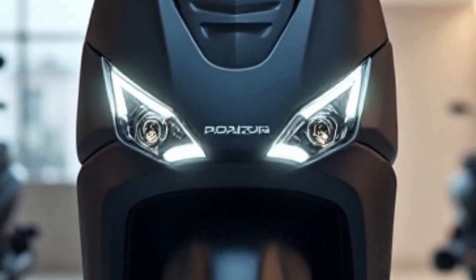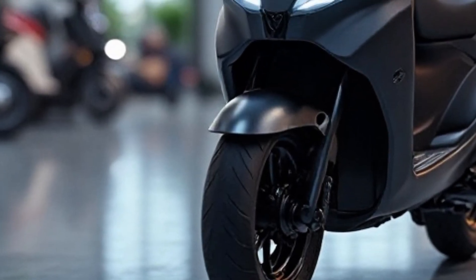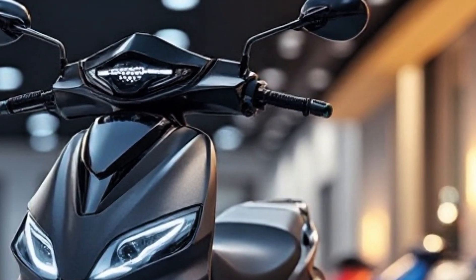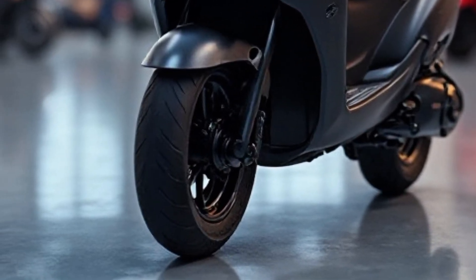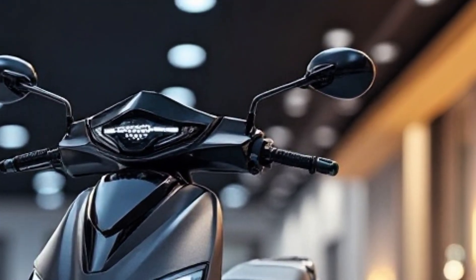Let's start with the design. The Simple 1 Gen 1.5 looks futuristic yet practical. It features sharp body lines, full LED lighting, and a striking front profile with winglet-style indicators. Available in bold colors like Nama Red, Azure Blue, and dual-tone options like Brazen X and Light X, this scooter stands out wherever it goes.